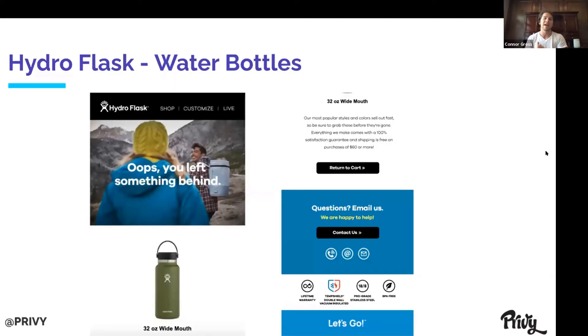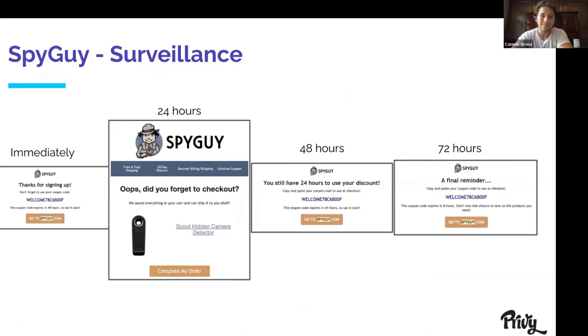I'm going to show you some of my favorite abandoned cart examples — the Privy marketing team basically gave me their credit card a month ago and said go nuts, so I did. The first one I love is Hydroflask. I love it because it says something like 'oops, you left somebody behind,' it has an image that captures your attention, it includes a picture of their products, and the copy says things like 'these sell out fast, so grab one before they're gone' — creating a sense of urgency. It also handles objections like 100% satisfaction guarantee, free shipping on purchases of $60 or more, and even provides support numbers. As you might be able to tell, this one definitely works — I ended up actually buying the water bottle.